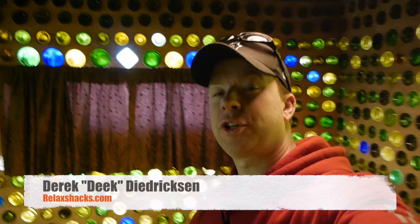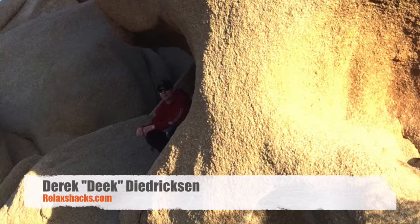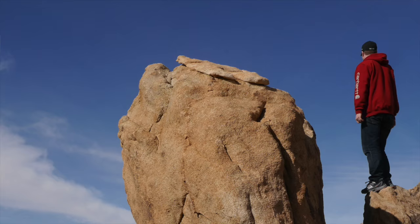Hey, what's up? It's Deke, RelaxHacks.com, on the road outside Joshua Tree National Park near Joshua Tree, California. We have been staying at this really otherworldly Airbnb.com place, thanks to Kerry Ezell, who happens to be with us right now.